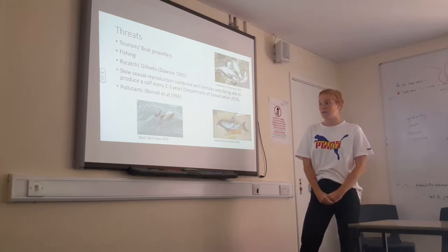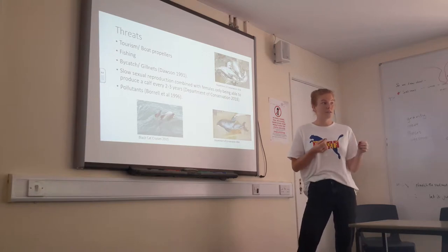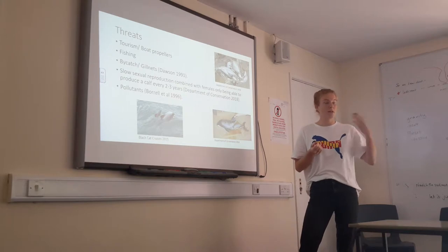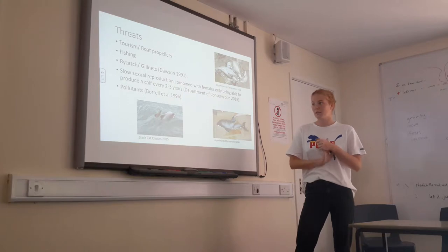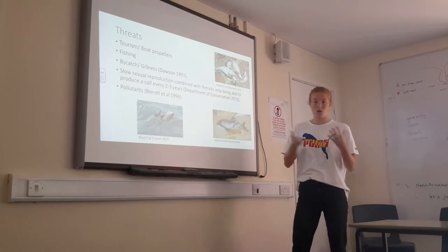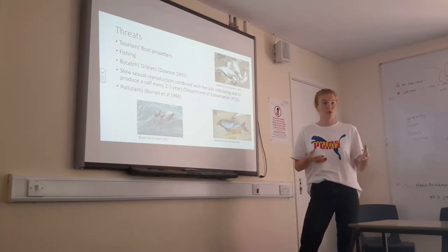One of the main threats to the species is their slow reproduction rate. Females begin reproducing at age seven and can only produce one calf every two to three years. If that calf is unsuccessful, the population rapidly declines and it takes a very long time to recover. Pollutants are also a major issue — noise pollution, plastic pollution, and particularly PCBs. Once PCBs are in a dolphin's system, they can affect lifespan, and calves being nursed on milk containing PCBs often don't survive.